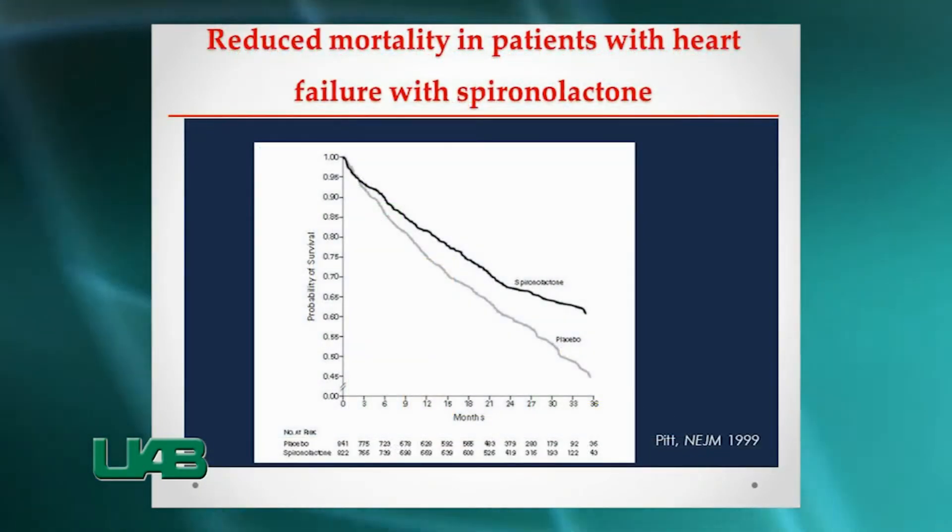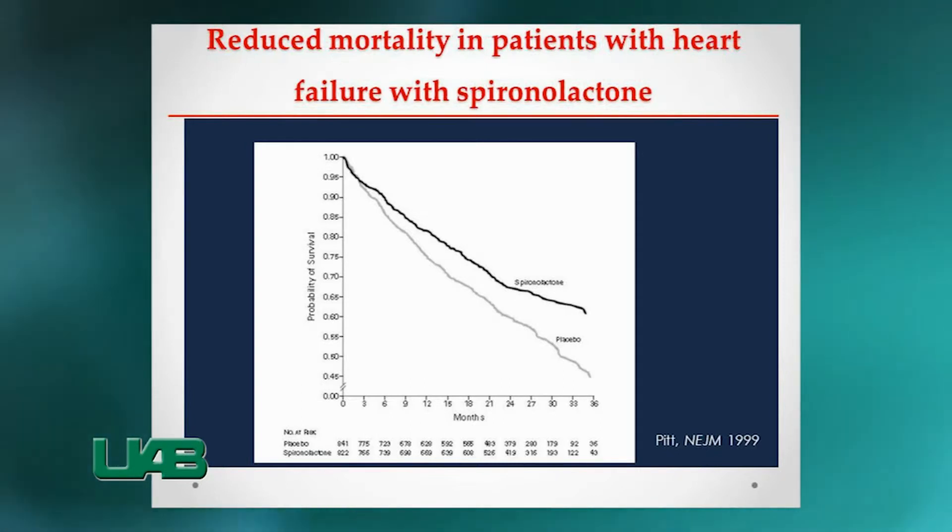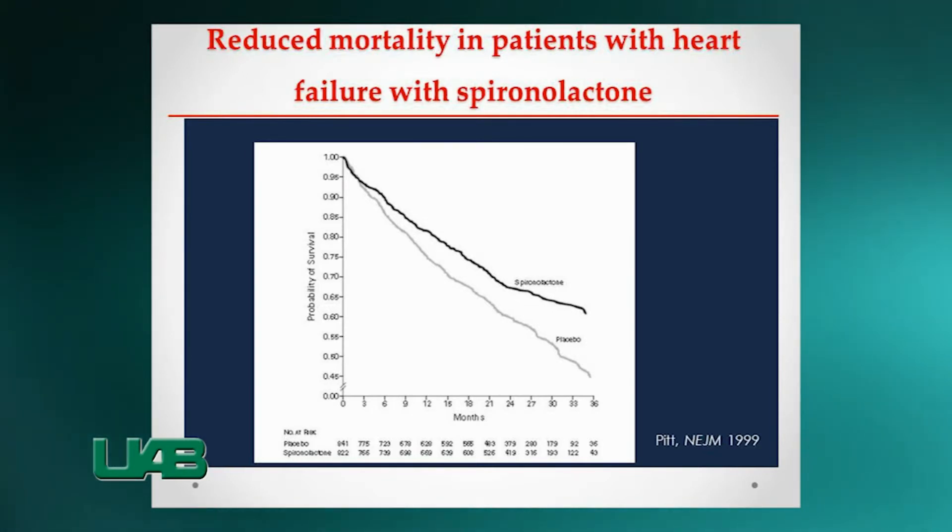Additionally, it improves the mortality rate by 30% in patients with heart failure. Since patients with resistant hypertension are at greatly increased cardiovascular risk, they are in urgent need of novel approaches for blood pressure lowering.